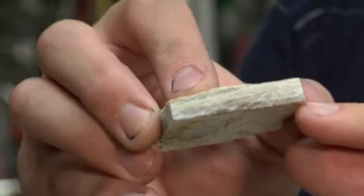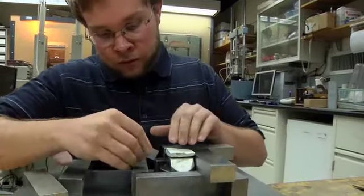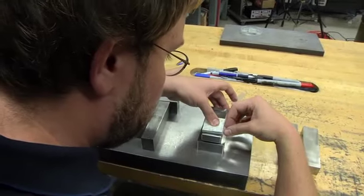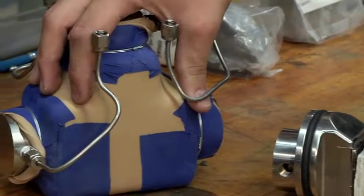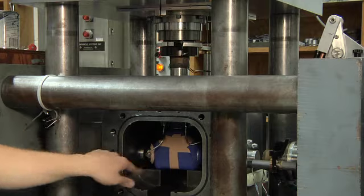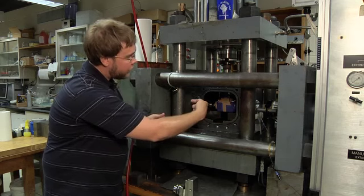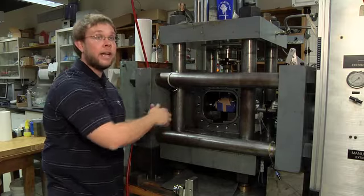We'll take an intact piece of the fault this big, and shear it under conditions that try to mimic what it was like along the fault at depth. At their lab, they simulate earthquake conditions in a pressure chamber. We jacket it in a way similar to this sample, and this allows us to apply stresses to the sample. Once the pressure is applied in this direction, we use this piston to shear the sample down at a constant rate.